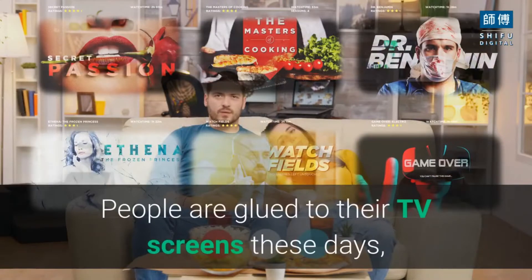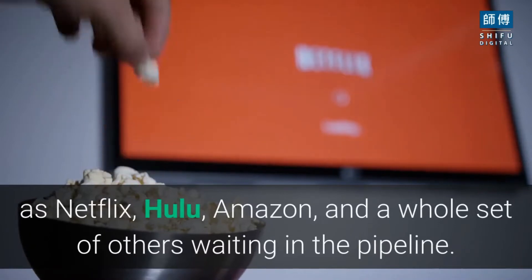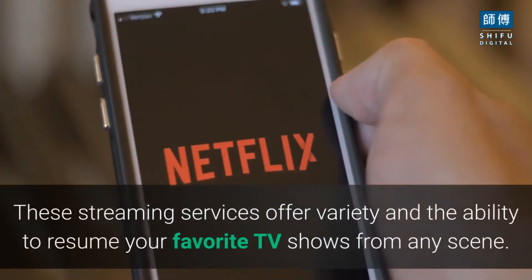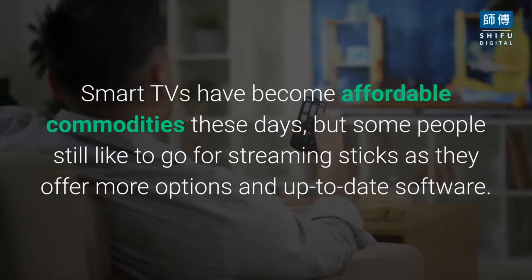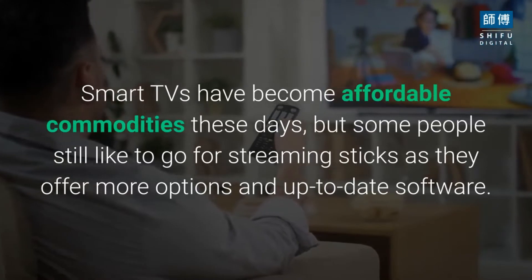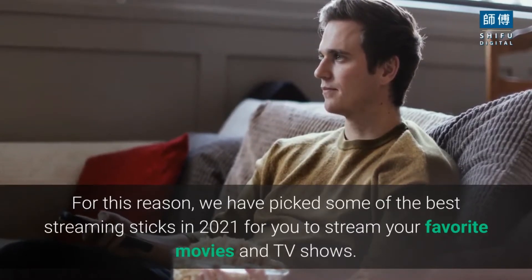People are glued to their TV screens these days, thanks to the advent of streaming services such as Netflix, Hulu, Amazon, and a whole set of others waiting in the pipeline. These streaming services offer variety and the ability to resume your favorite TV shows from any scene. Smart TVs have become affordable commodities, but some people still like to go for streaming sticks as they offer more options and up-to-date software. For this reason, we have picked some of the best streaming sticks in 2021 for you to stream your favorite movies and TV shows.